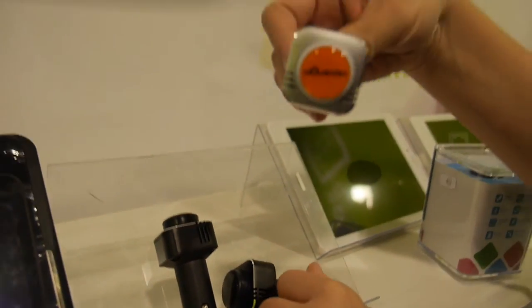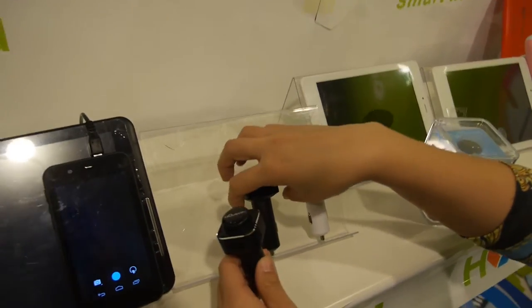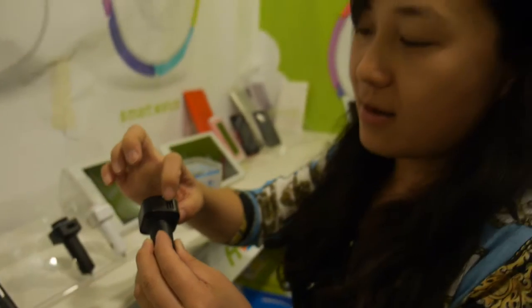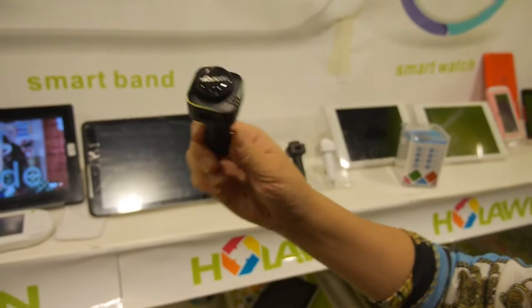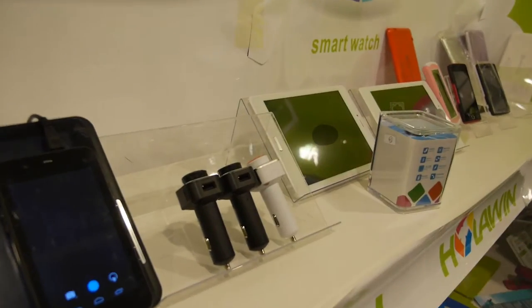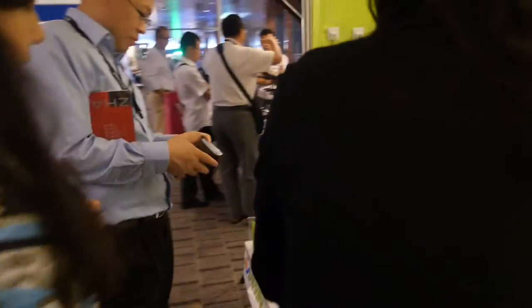We also have a game player and this car charger — our private model. It's a special 3-in-1 car charger: it functions as a car charger, an oxygen bar to clean your car's air, and a Bluetooth earphone. It comes in four colors.